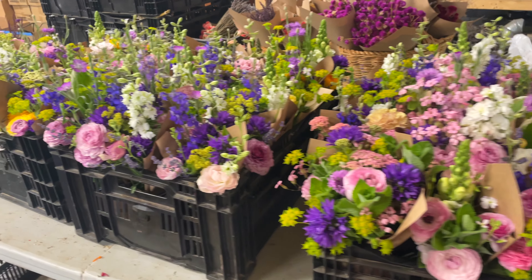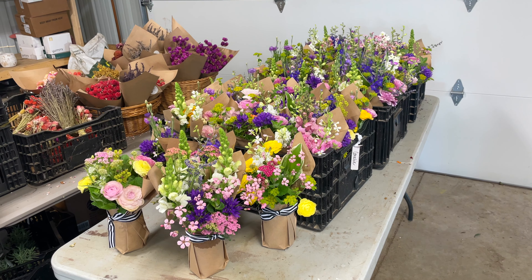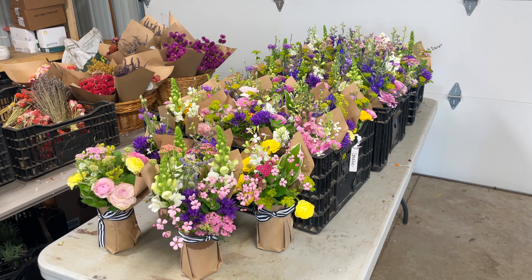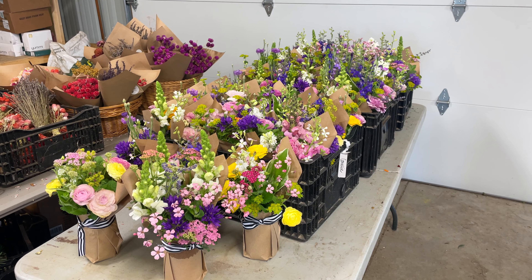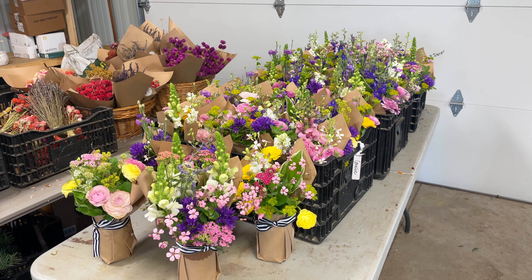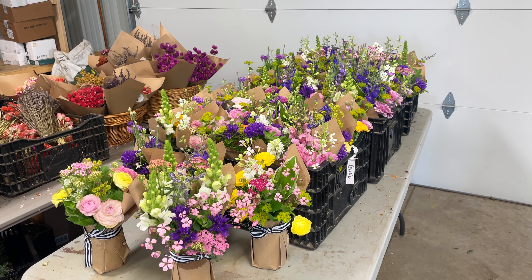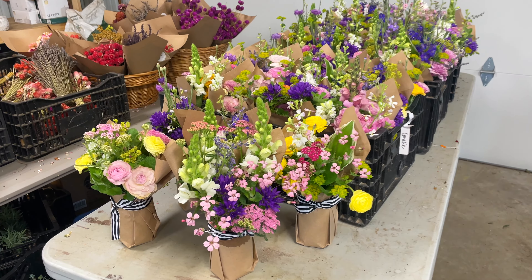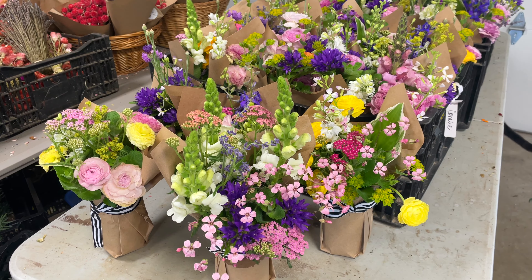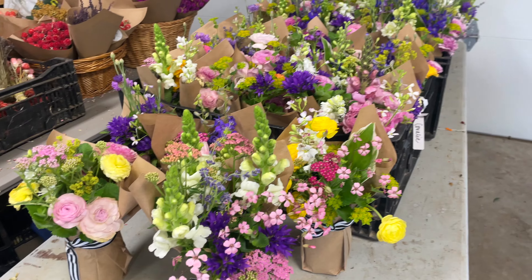We already made a few farmers market bouquets — these were done yesterday and they're looking gorgeous, very pastel though. After we round into summer, some of these pastel colors don't go quite as quickly, so I'm hoping for some brighter colors next week. They have some ranunculus in there, which are really popular and I think they'll go pretty quick.